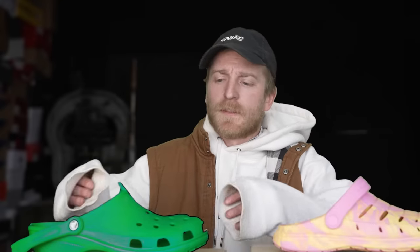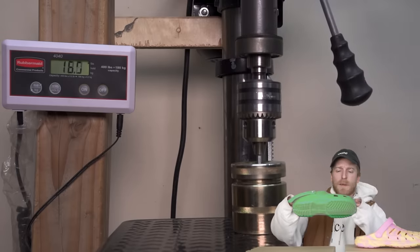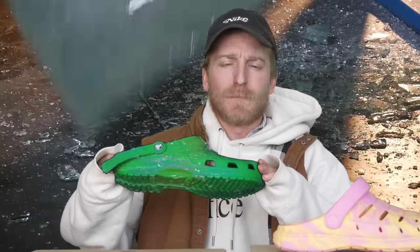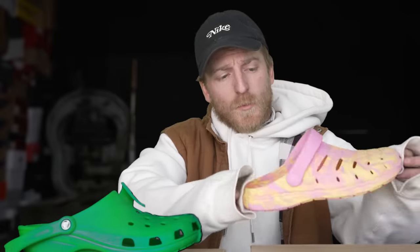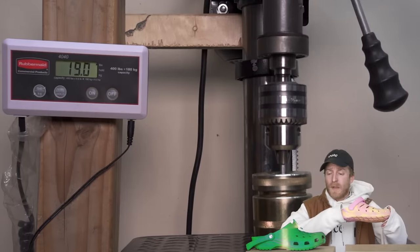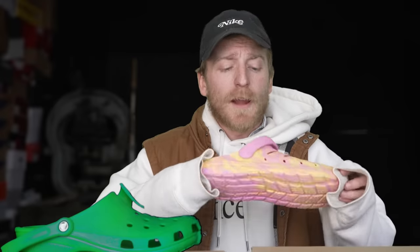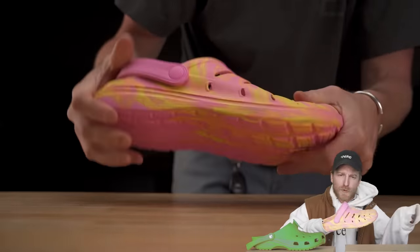We really wanted to see if the foam was actually different between these two, so we put them in the upper puncture rig. The Crocs punctured at about 22.5 pounds — you probably don't want to be walking around a Lego factory. Moving over to the Walmart Croc, these punctured the upper at about 19 pounds — not a ton less, but enough that every single Lego, nail, or used needle you drop is going to go right through.